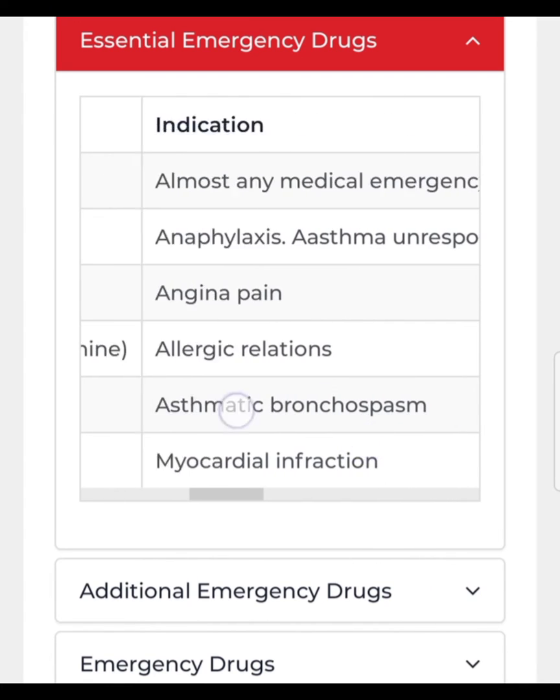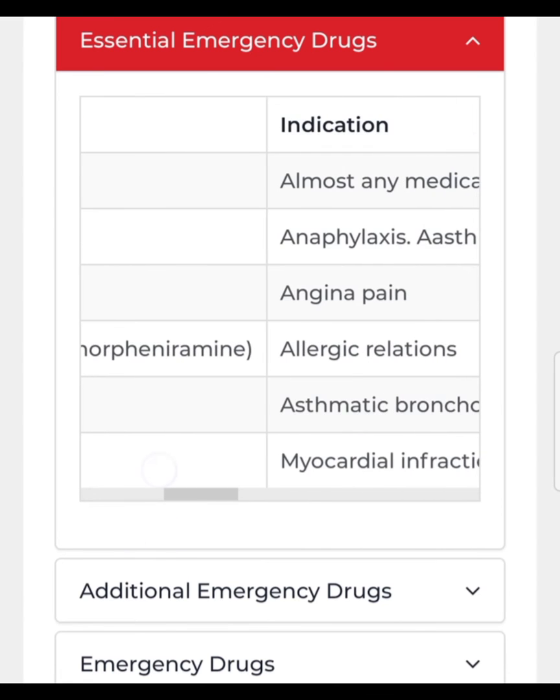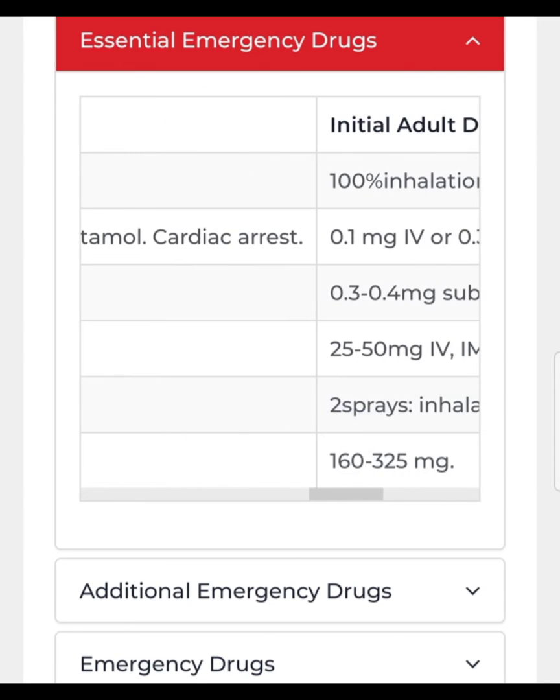The next life-saving drug is albuterol or salbutamol. In case of an asthmatic attack or bronchospasm, give two sprays by inhalation.